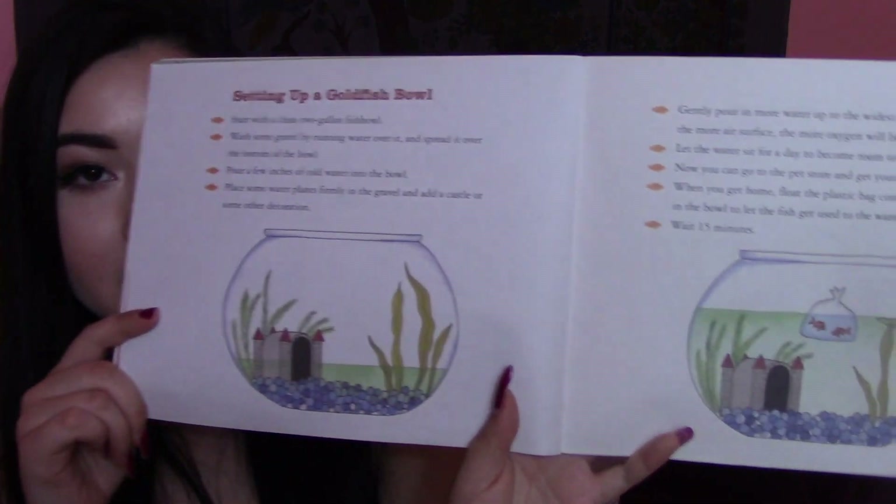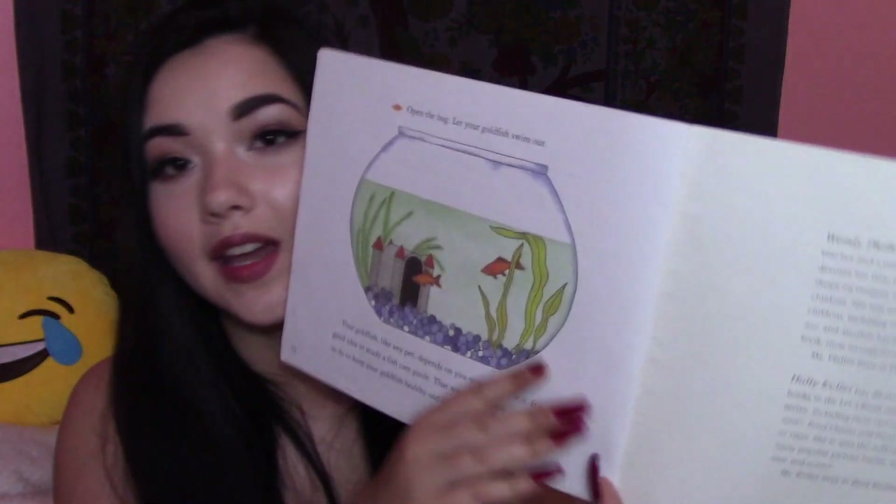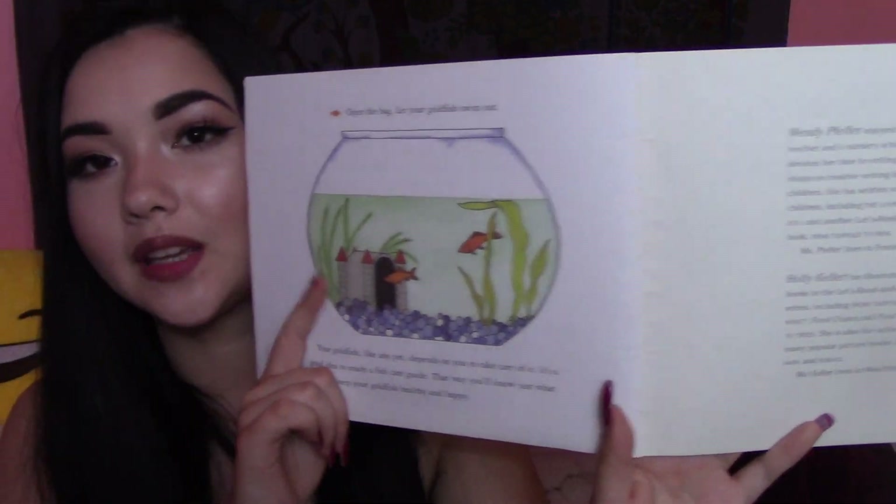Here's just some tips on setting up a goldfish bowl. In the end, the goldfish is happy, living in its own world.